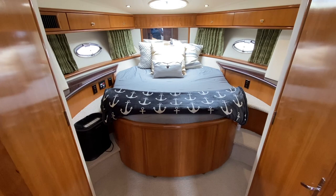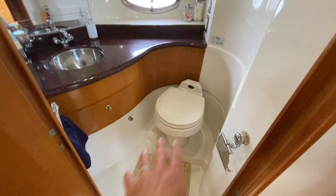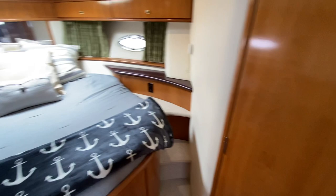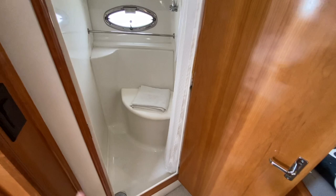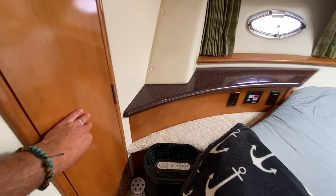The VIP cabin is situated nicely with easy accessibility on both port and starboard sides of the bed for easy bed-making. Off to the starboard side is the head compartment with a vacuum flush toilet, large countertop space, and lots of storage. Directly across is a separate shower compartment with a bench seat, faucet, and additional storage for towels.